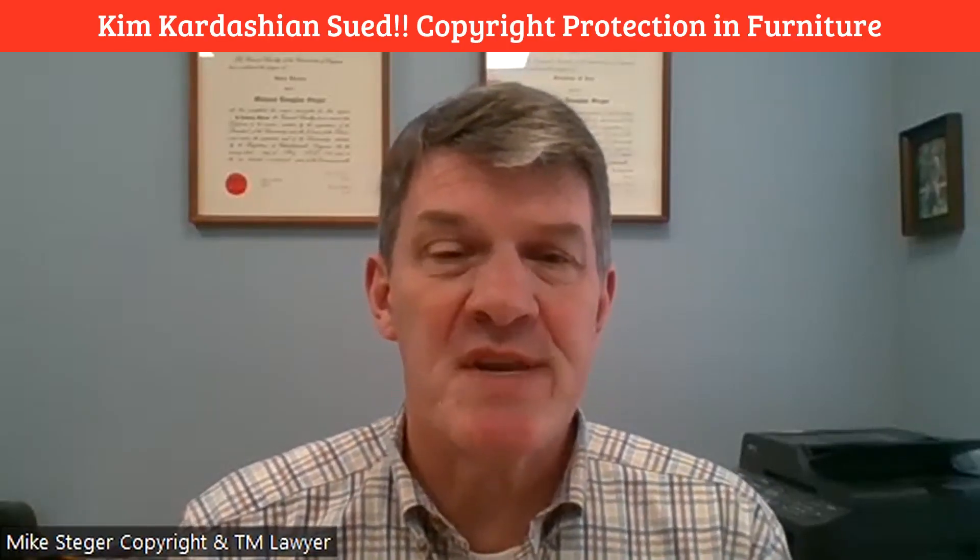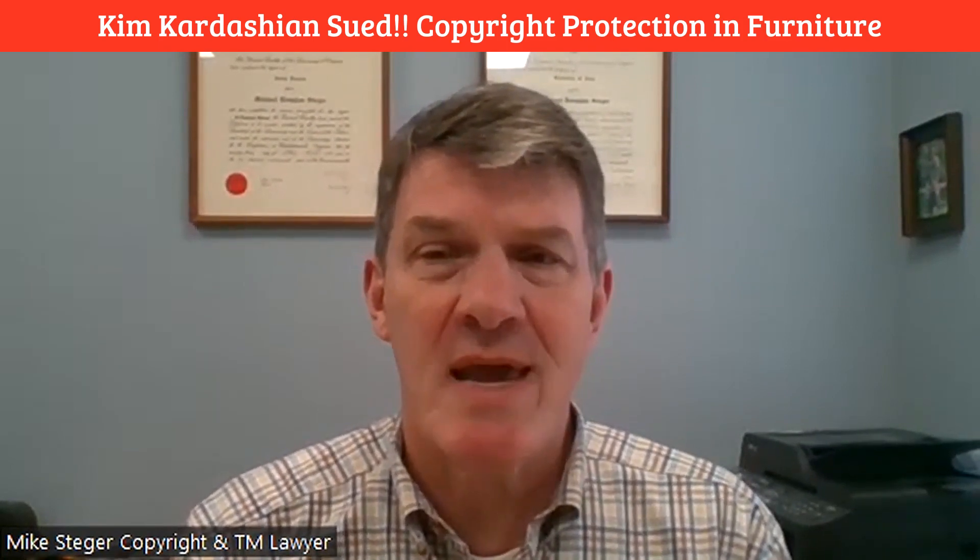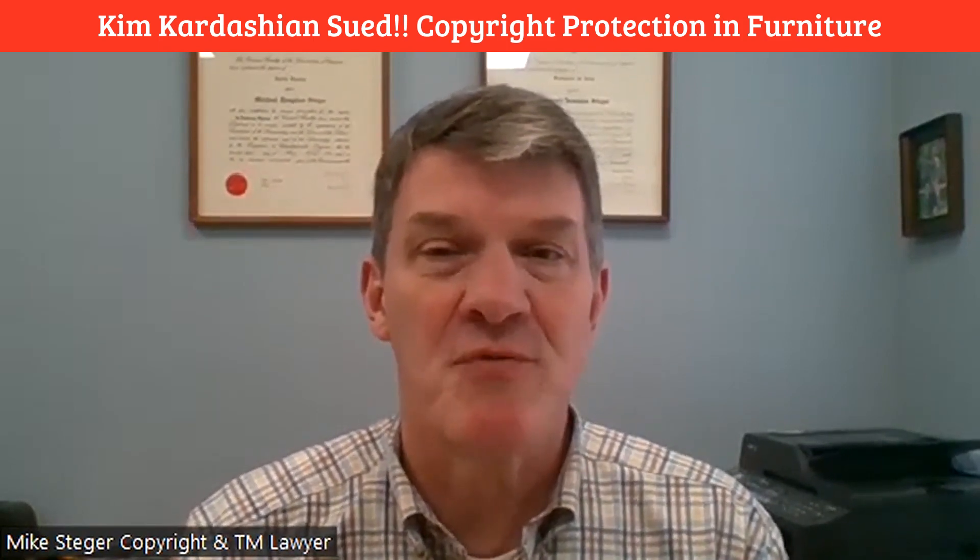I hope you're sitting down for this video. I'm Mike Stager, a copyright and trademark lawyer, and today I'm going to talk about copyright protection for furniture.